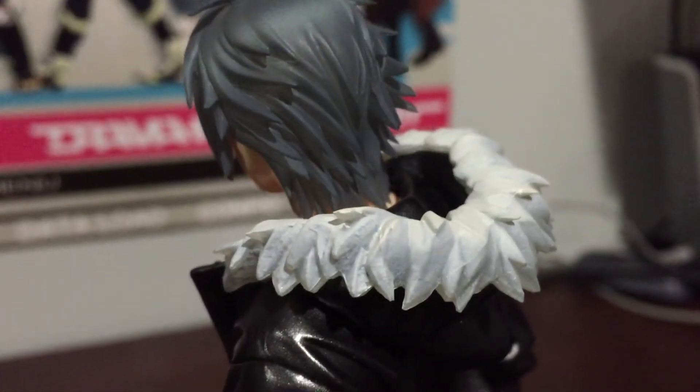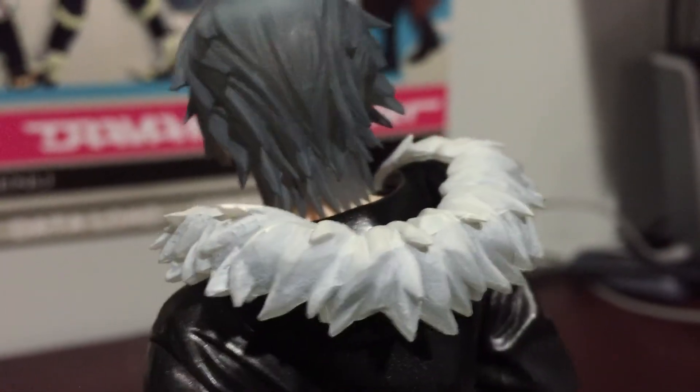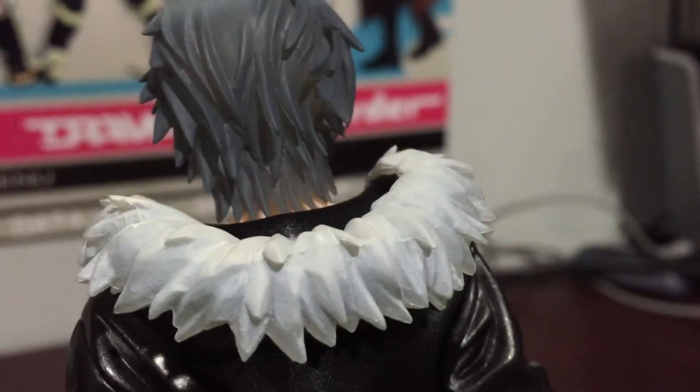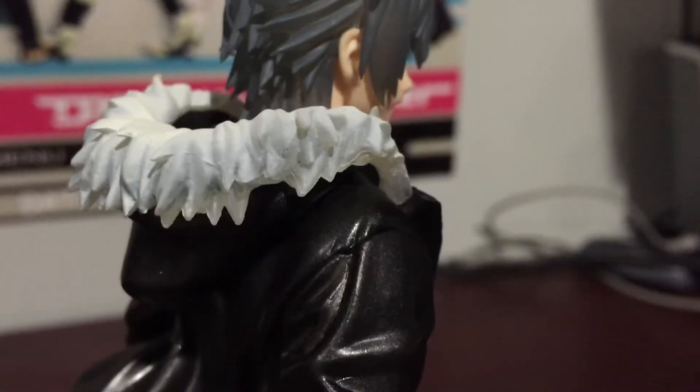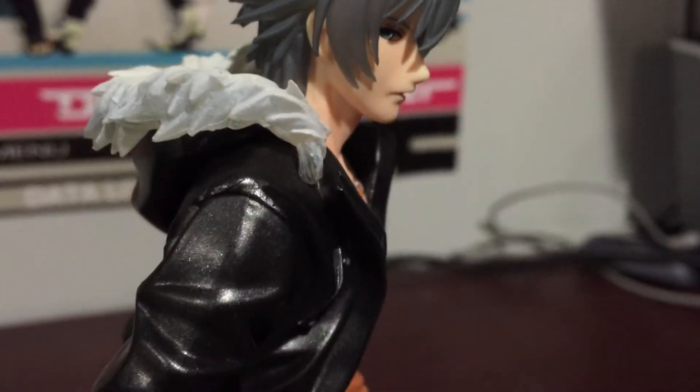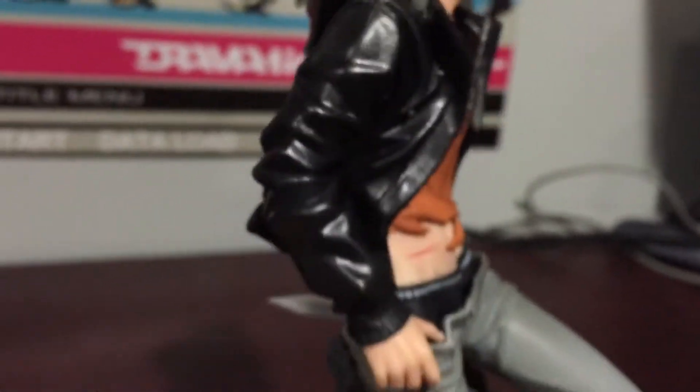Also, his hood bothers me. Again, the paint job is just really, really crappy. Although the tips of the coat are also almost transparent-ish, so it gives it a different look.